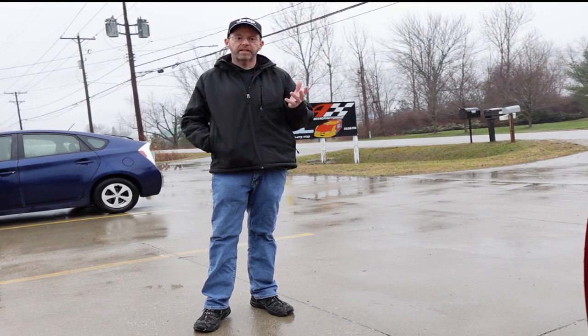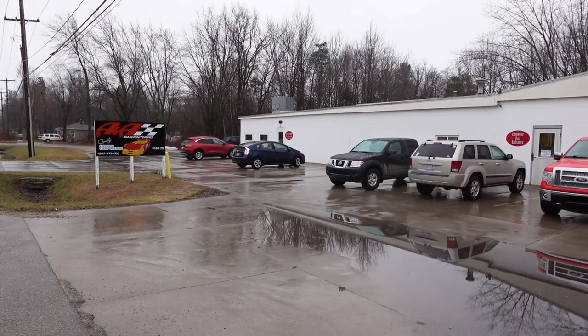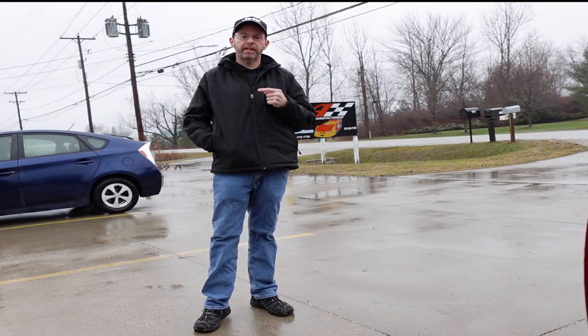Hi and welcome to the channel. It's a surprisingly rainy January in Mountain Spring Lake, Michigan, and we're visiting A&A Manufacturing. Let's go ahead and see what Michigan makes.